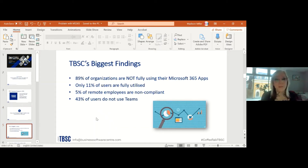Our biggest finding is that 89% of organizations are not fully using their Microsoft 365 apps — that's probably the biggest issue Microsoft 365 users are facing. Only 11% of users are fully utilizing the software, meaning they're actually using all the applications bundled into the licensing they're purchasing. Additionally, 5% of remote employees are non-compliant, meaning they are over-installed on devices, which puts them at risk for audits or extra fees.